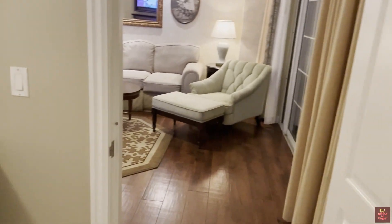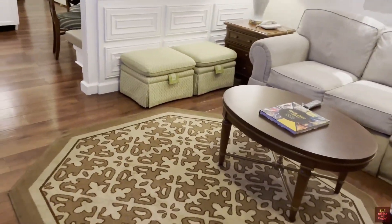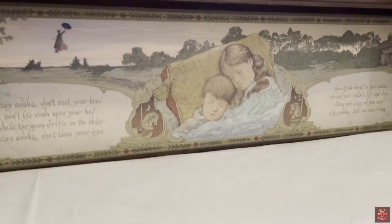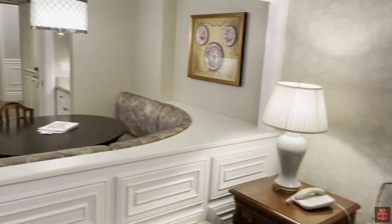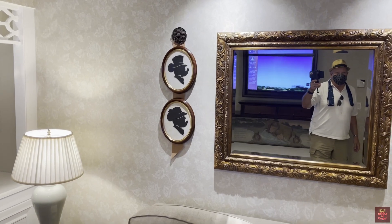Balcony outside. View of the walkway. This is the main living area. It's got the fold-out bed for a child. Nice TV. Mickey and Minnie silhouettes on the wall.